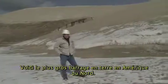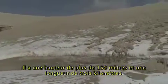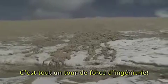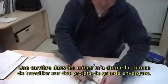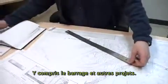This is one of the largest earthen dams in North America. It's over 150 meters high and 3 kilometers long. This is a huge feat of engineering. A career in mining has given me the chance to work on some very large-scale projects, including this dam and others.